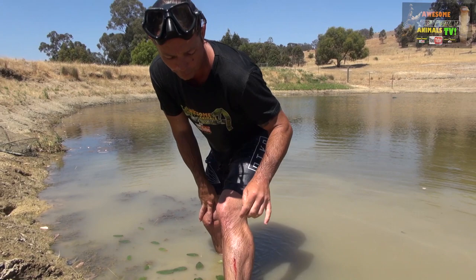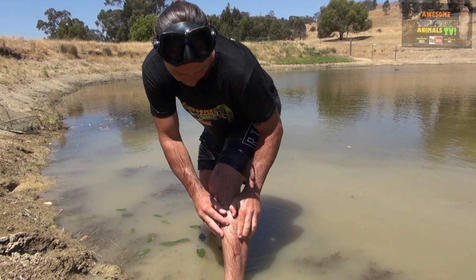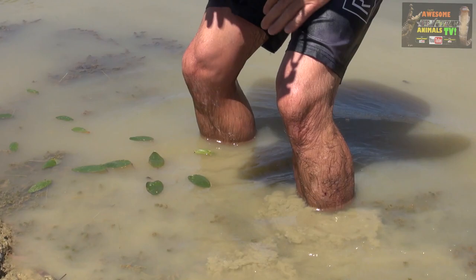You can see the blood there — that anti-coagulant from the leech will keep it flowing. If you rip him off it's going to bleed a lot more, but if you put a little bit of salt on him and he releases himself it won't bleed as much. You'll see that little round patch afterward. That's why it's always good to wear underwear when you go swimming in here!